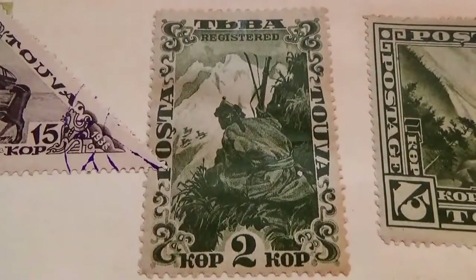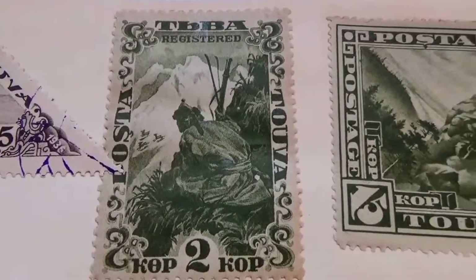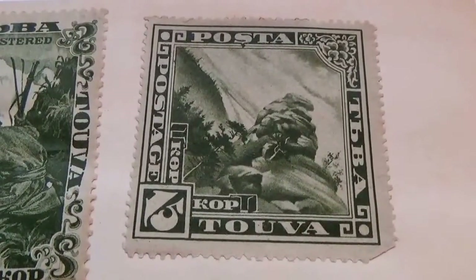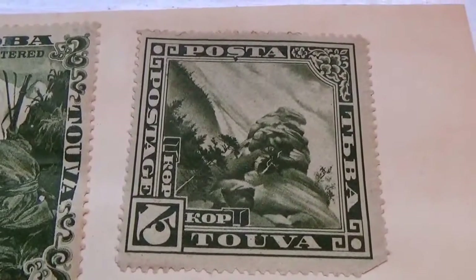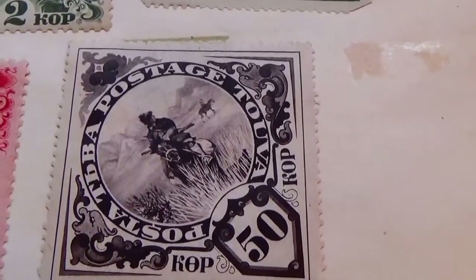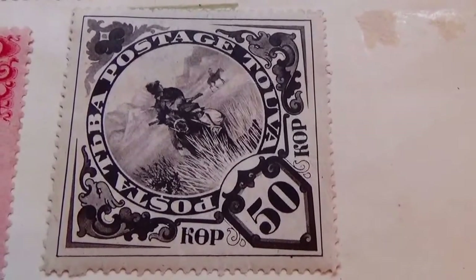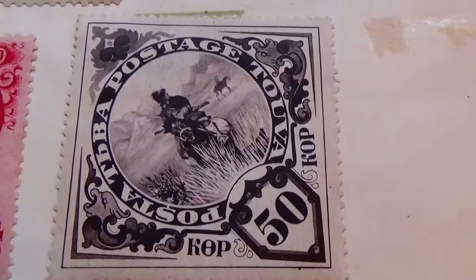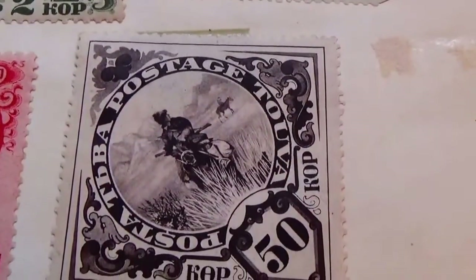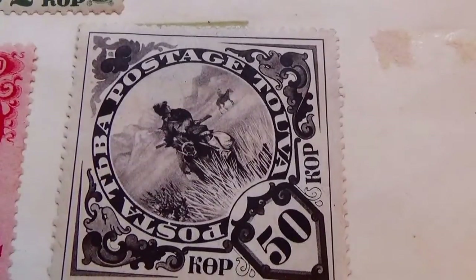We have a 2, another 2, and a 15. Oh, look at this one — a 50. Reminds you of the old Western movies! Not only do you have a man on the horse, but look in the background — there are more horses too. It's unique to have that; they take care of the background very nicely.